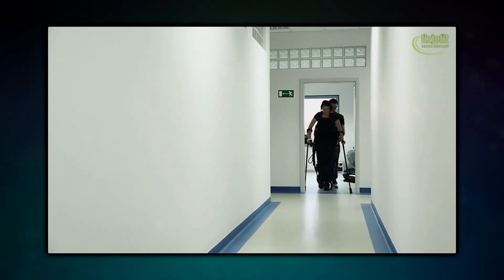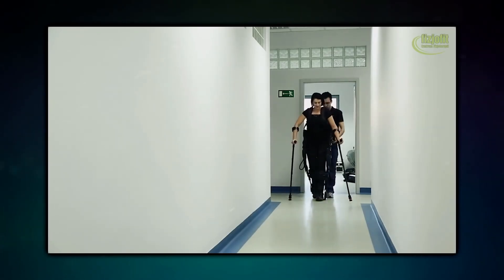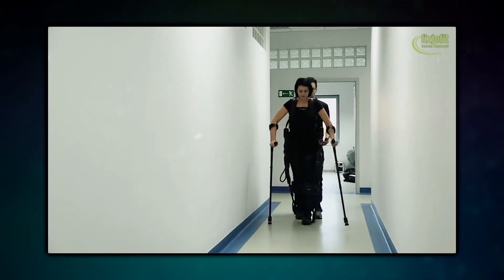For XO-Bionics, the challenge was providing real-time recovery data to users in every country it operated in. It required the right service provider to connect all its exoskeleton devices in more than 170 rehabilitation institutions across North America, Africa, and Europe.